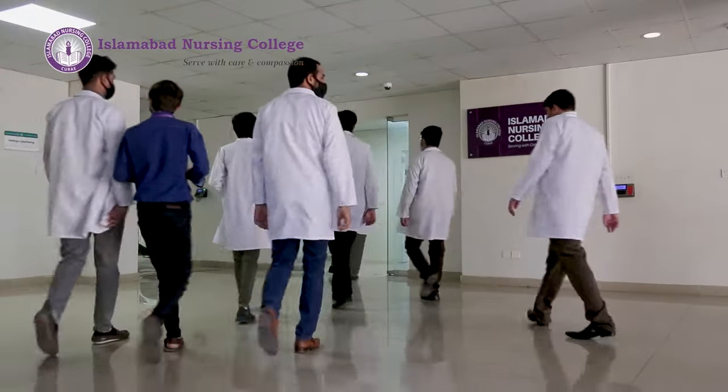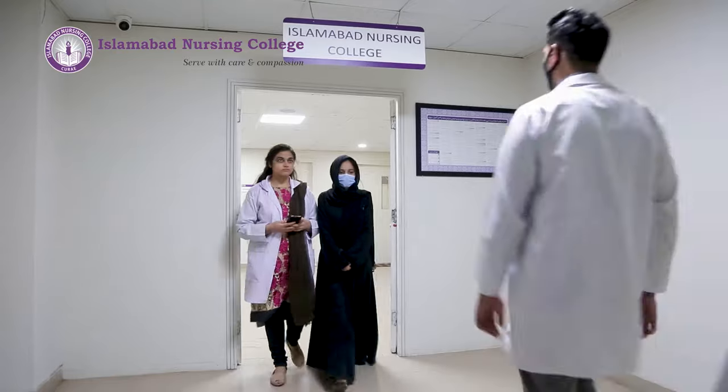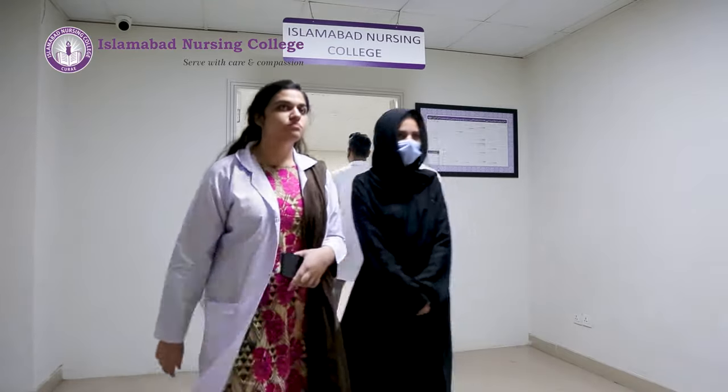Islamabad Nursing College was established in 2015. It is approved by Pakistan Nursing Council and affiliated with Shahid Zulfkar Ali Bhutto Medical University Islamabad.